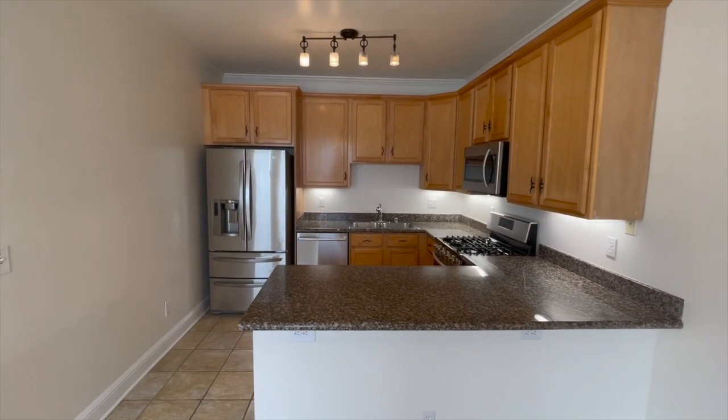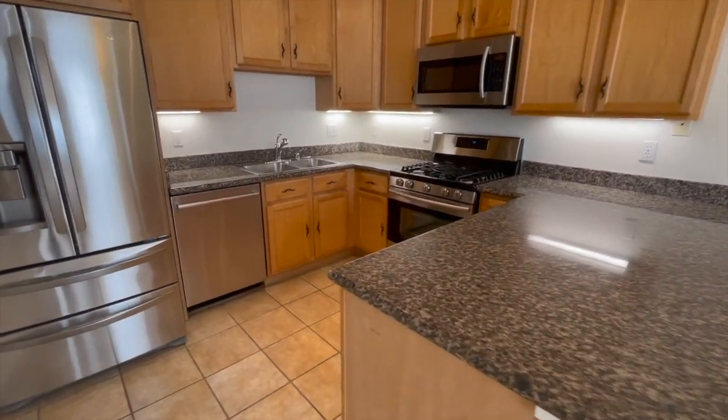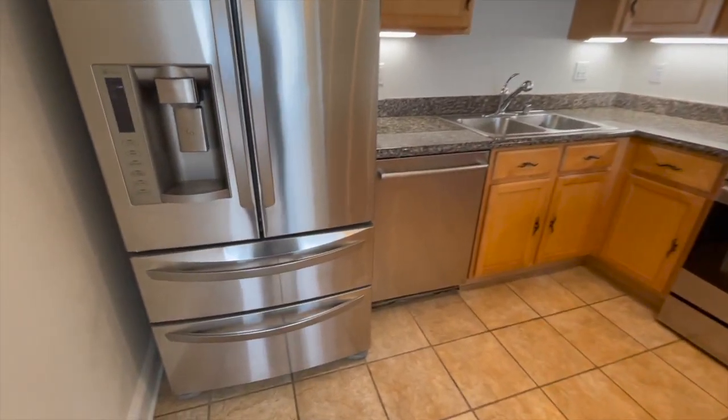In front of the kitchen there's space for a rectangular-shaped table. We have an overhang on the kitchen countertop right there, perfect for bar stools.